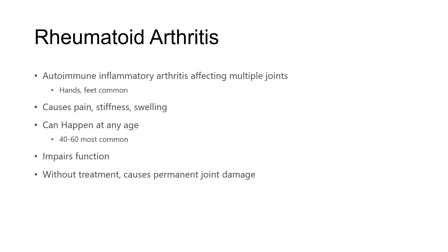Rheumatoid arthritis really can happen at any age. 40 to 60 is most common, but it can have first onset as a child, at 90 years old, or anywhere in between. Rheumatoid arthritis will impair function, and without treatment, it causes permanent joint damage.